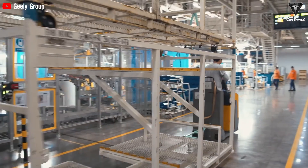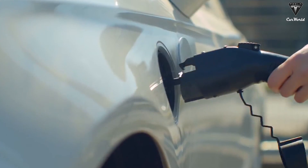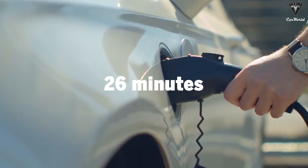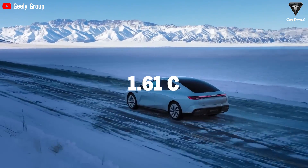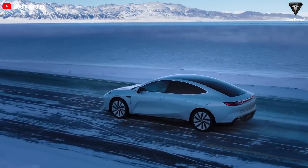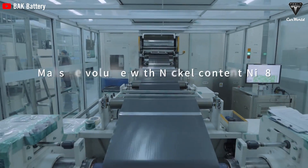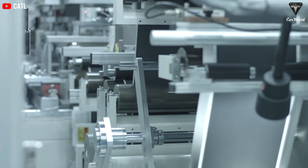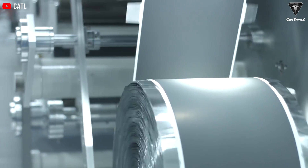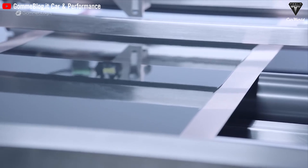Geely also provides a comparison: test data cites an average charging time of about 26 minutes from 10% to 80% and an average charging rate of 1.61C for blade batteries of the same capacity. However, these values have not been independently verified. The improvement is attributed to long, thin nanocarbon tubes to facilitate ion transmission, along with additives to improve membrane permeability.